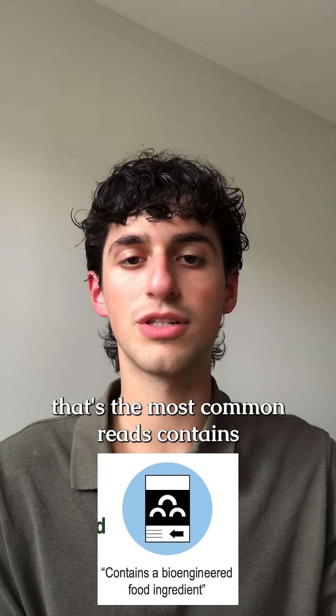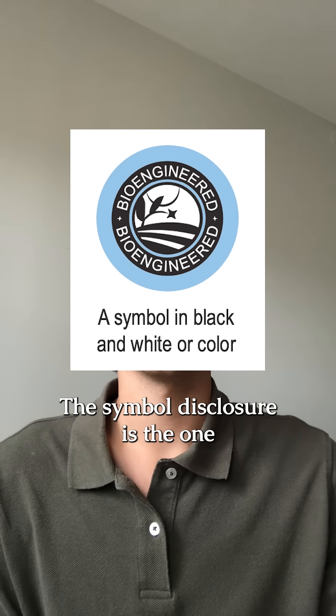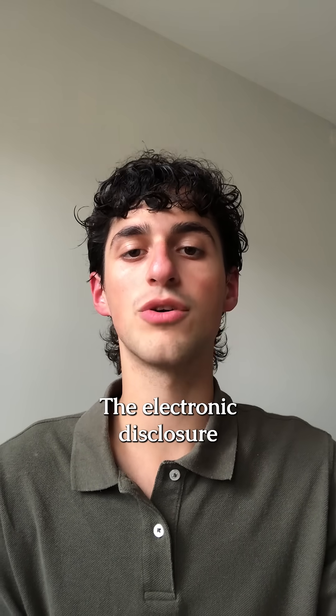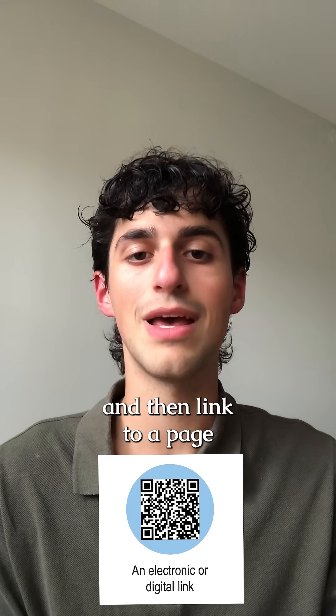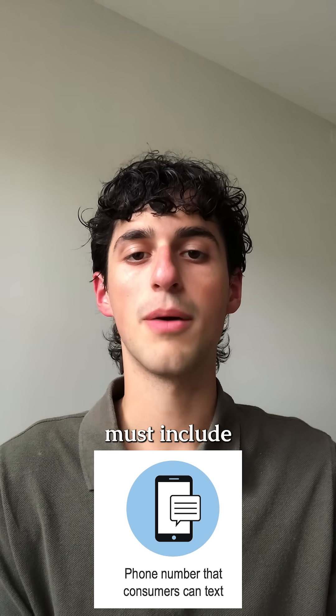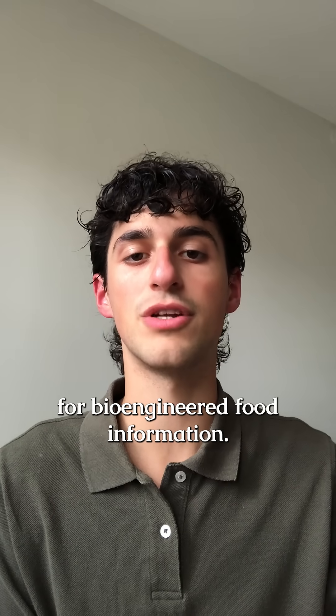The text disclosure, which is the most common, reads: 'contains a bioengineered food ingredient.' The symbol disclosure is the one you see here on the screen. The electronic disclosure must include a statement such as 'scan here for more food information' and then link to a page with the disclosure. The text message disclosure must include the statement: 'text [command word] to [number] for bioengineered food information.'